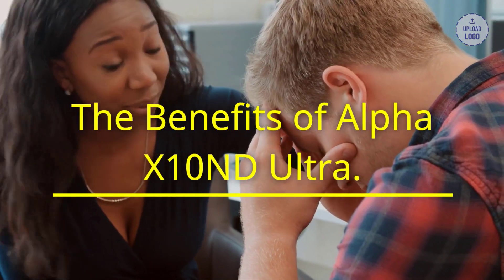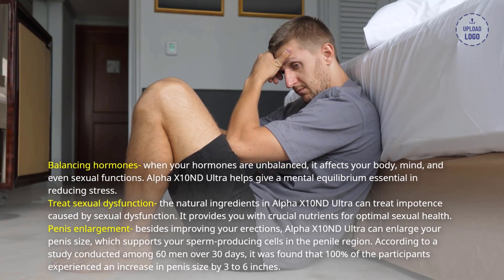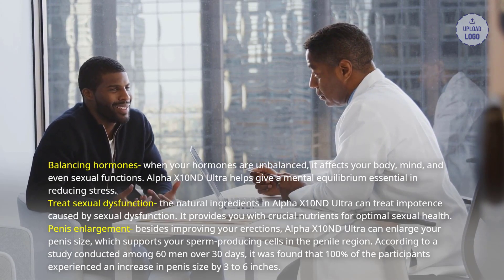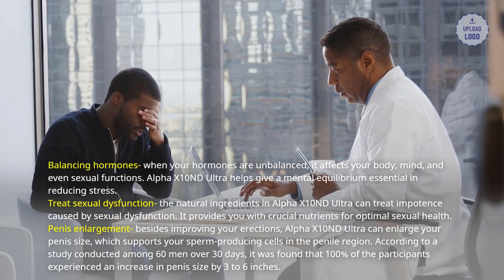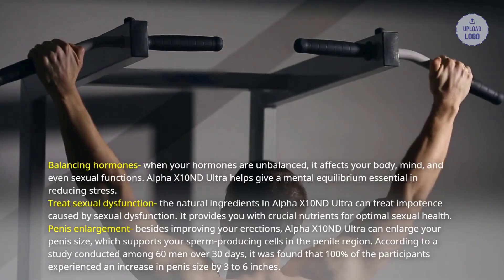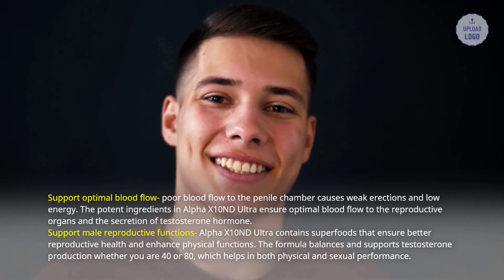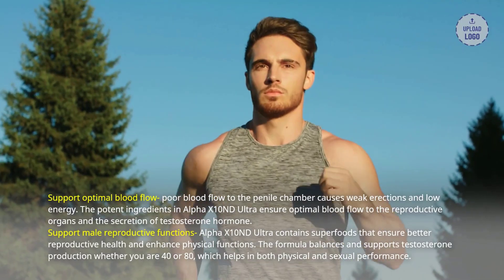The benefits of Alpha X10 and D Ultra. Balancing hormones: when your hormones are unbalanced, it affects your body, mind, and even sexual functions. Alpha X10 and D Ultra helps give a mental equilibrium essential in reducing stress. Treat sexual dysfunction: the natural ingredients can treat impotence caused by sexual dysfunction and provide crucial nutrients for optimal sexual health. Penis enlargement: besides improving your erections, Alpha X10 and D Ultra can enlarge your penis size, which supports your sperm-producing cells in the penile region. According to a study conducted among 60 men over 30 days, 100% of participants experienced an increase in penis size by 3 to 6 inches. Support optimal blood flow: poor blood flow to the penile chamber causes weak erections and low energy. The potent ingredients ensure optimal blood flow to the reproductive organs and the secretion of testosterone hormone.